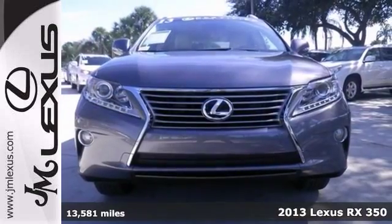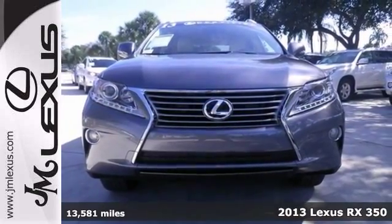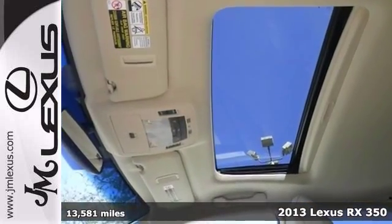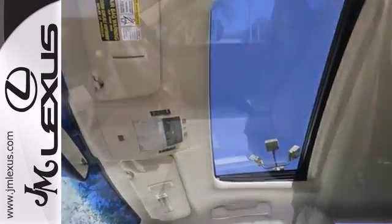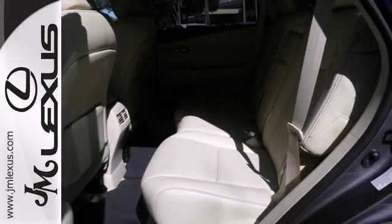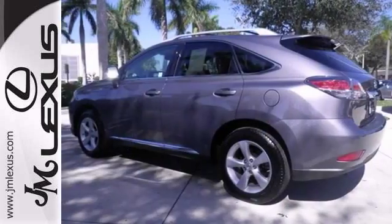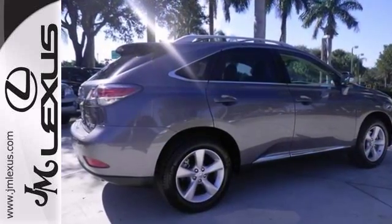Looking for an amazing value on our great 2013 Lexus RX 350? Well, here it is. And from the looks of it, we'd say it's been garage-kept and babied regularly. We should all be so lucky. With a clean one-owner Carfax and a warranty, it won't be here for long. Stop in for your test drive today.